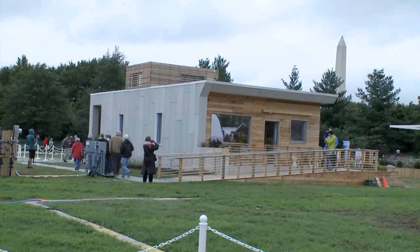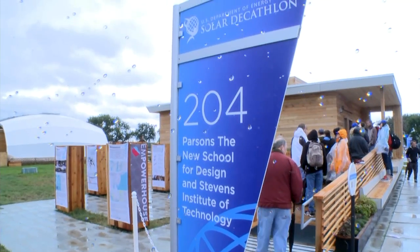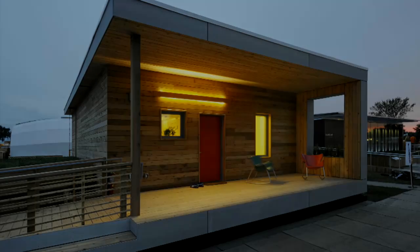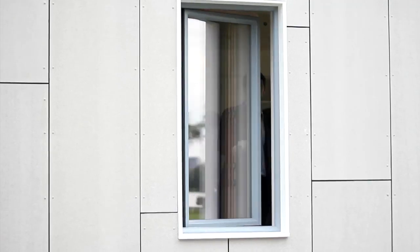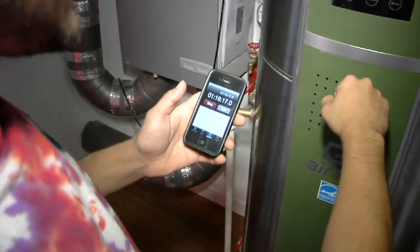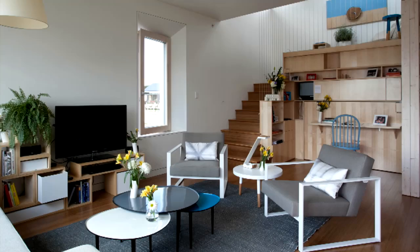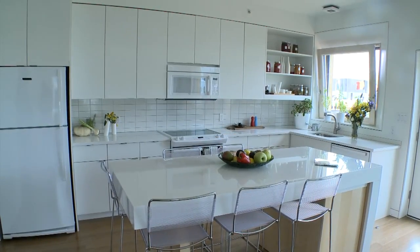We are in Washington DC, and we have here the product of two institutions, three schools, and a local affiliate of Habitat for Humanity who's a partner with us on this project. We really set out two years ago to make next generation's technologies readily available to this generation's needs. This is a next generation house being handed off to Habitat for Humanity for today's problems, and sustainable, affordable, and beautiful housing is available today.